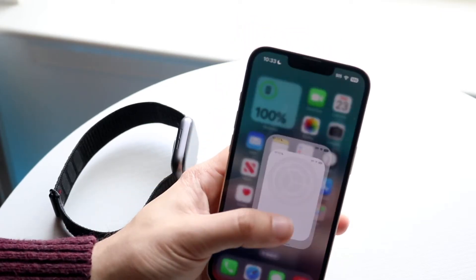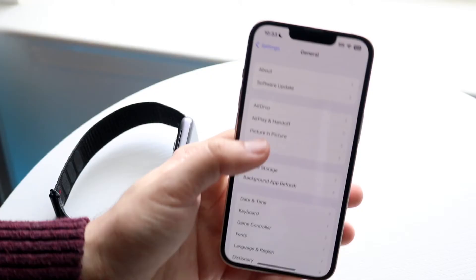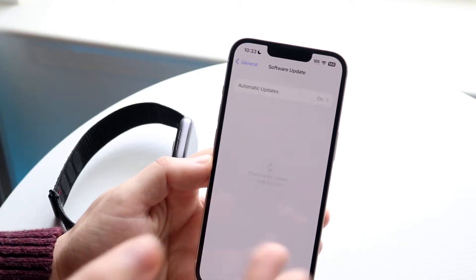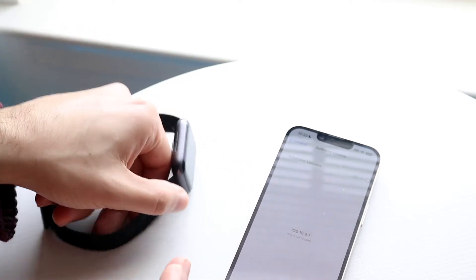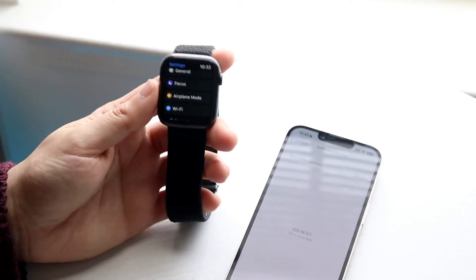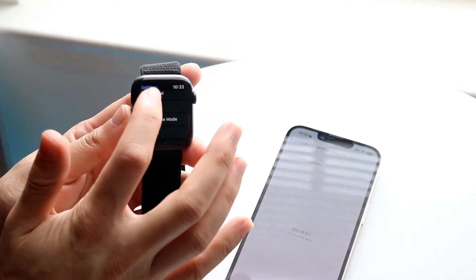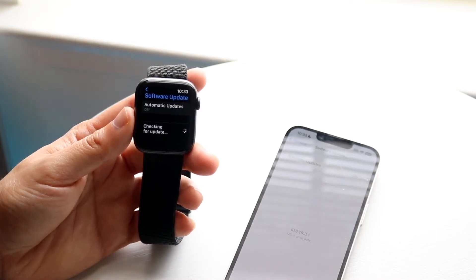To do this, make your way over to your iPhone Settings, scroll down into General, and click on Software Update — go ahead and update your iPhone. Then on your Apple Watch, make your way over to Settings, click on General, click on Software Update, and update your Apple Watch as well.